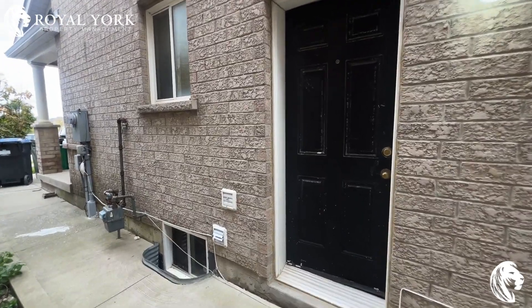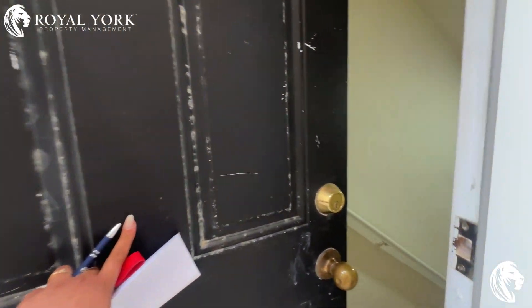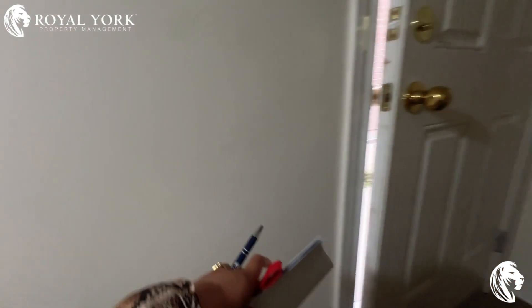Welcome to the basement apartment of 49 Abringham. This is a two-bedroom, one-bath basement for rent by Royal Yacht Property Management. To book a showing, click on the link below or call us 24/7.